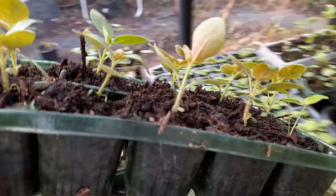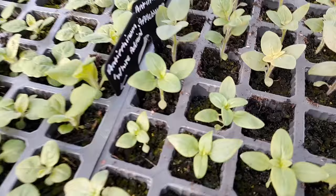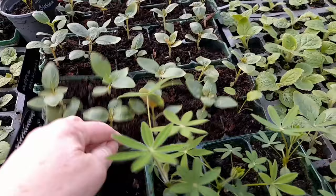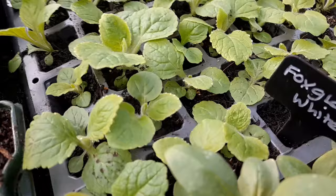These ones here were probably the same size as those ones there, and that's what they look like once you pot them on. And then I have white foxgloves.